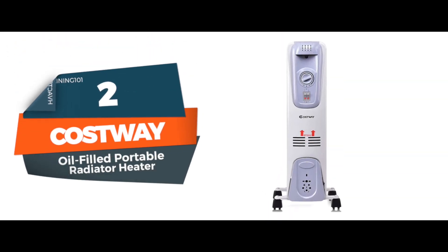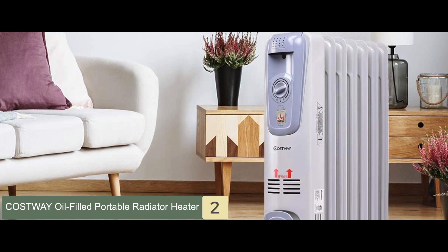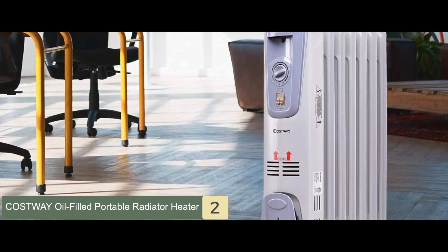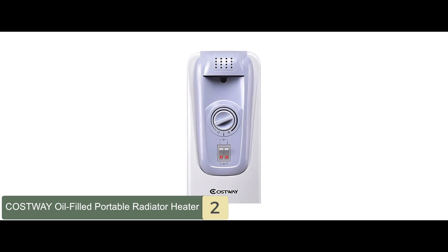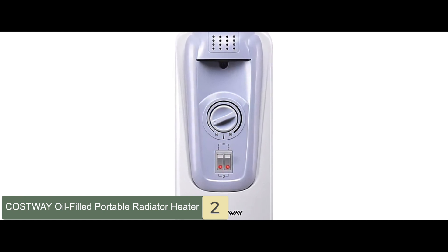Next we have the Costway oil-filled portable radiator heater. This new electric heater model has three heat settings: low at 600 watts, medium at 900 watts, and high at 1500 watts. It is equipped with 4.2 pounds of permanently sealed oil, meaning you'll never have to replace it. Thanks to its quiet operation, you'll have no trouble falling asleep or focusing on your work. It has a power indicator light to show that the heater is still turned on.